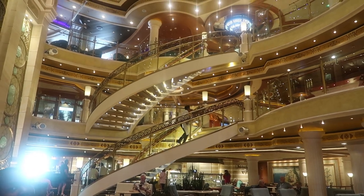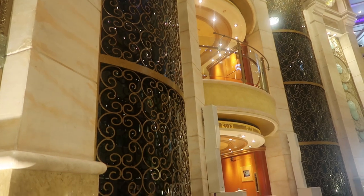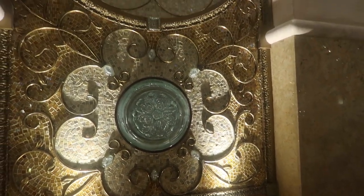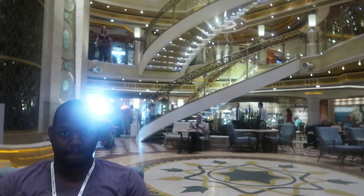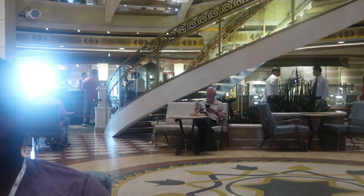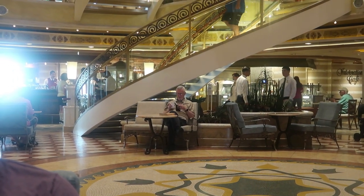We're just sitting in the piazza. This part is really pretty. If you sit here in the piazza, you have the International Cafe right there, and right next to it is the Good Spirits Bar. You can get specialty coffees here as well as all the treats and stuff. This is for breakfast on the first sea day.